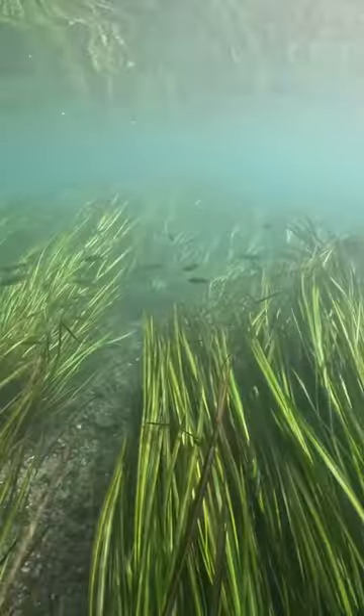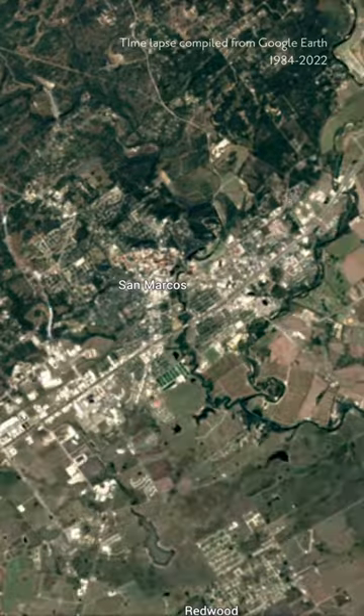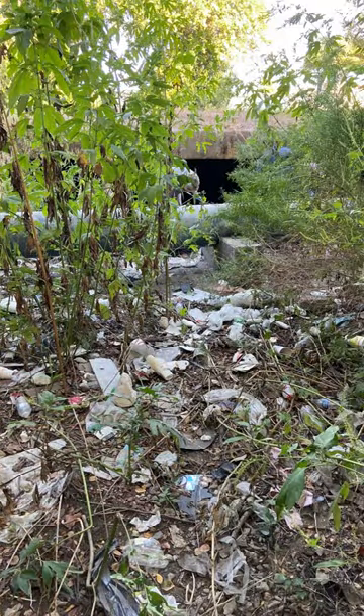These endangered species, as well as many other native species, are at risk as the human population surrounding the river continues to expand, adding more pavement and impermeable surfaces, pumping more groundwater, and dumping more trash into the river and the area around it.